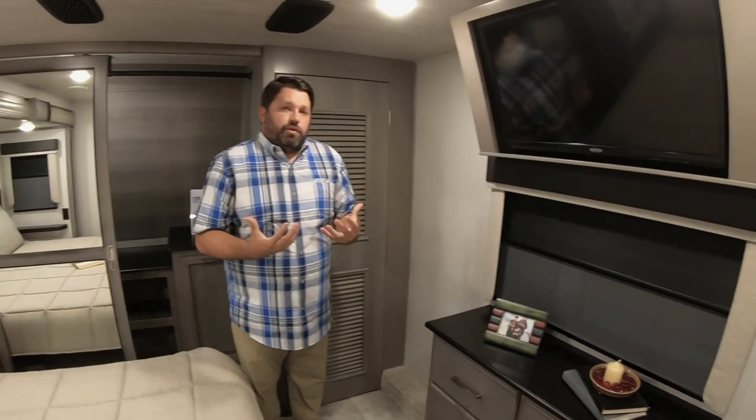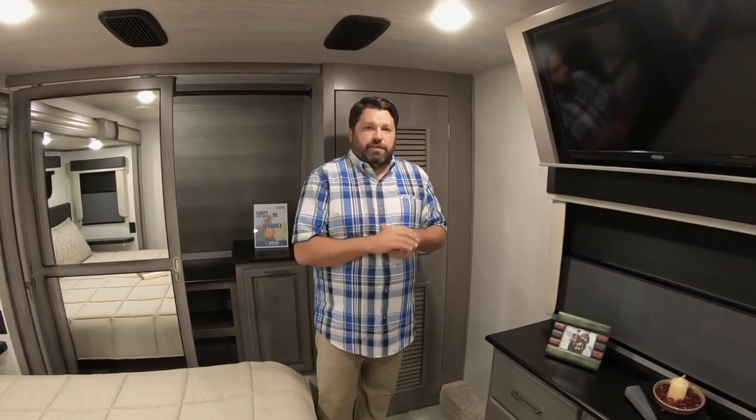I hope you've enjoyed this tour of the new Montana 3791 with the Modern Maple Edition. For a link to this floor plan, check the comments below.